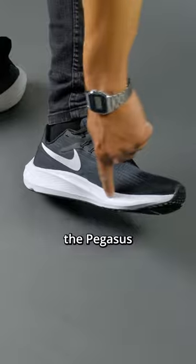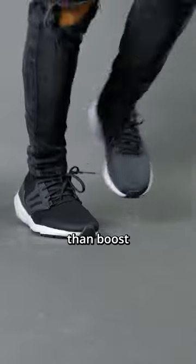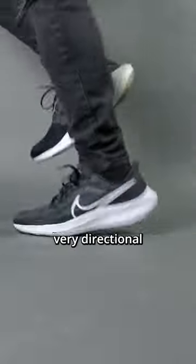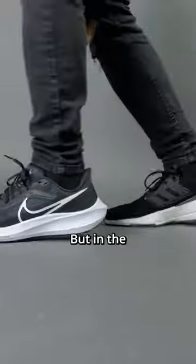However, the Zoom Packet inside of the Pegasus is incredibly soft and bouncy, and I would even say it's bouncier than Boost at the ball of the feet, but it is very directional and the best feeling comes from the midfoot as well as the forefoot area. In the heel area, the Zoom Packet is not that great.